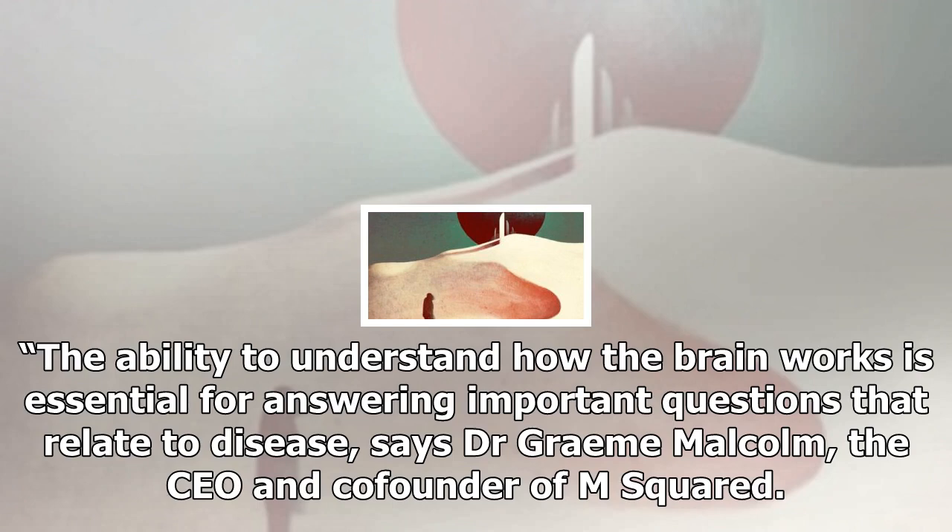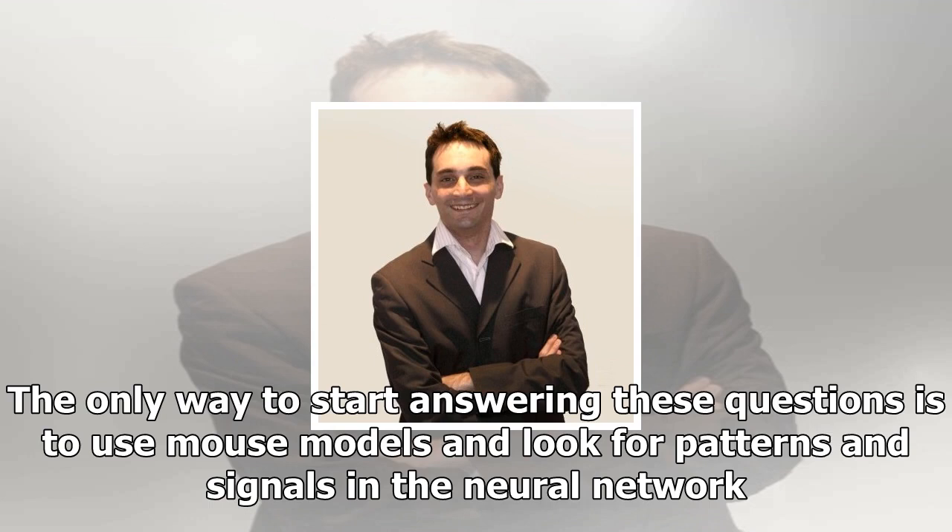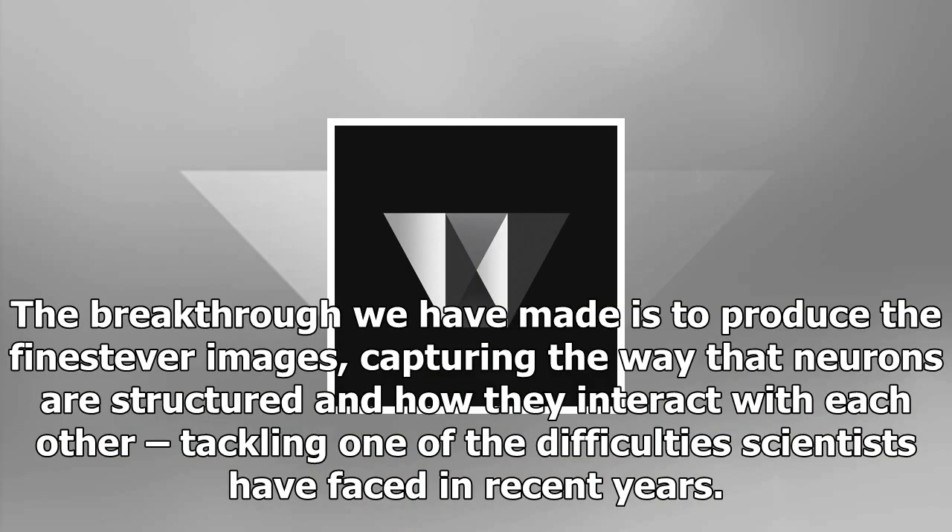The only way to start answering these questions is to use mouse models and look for patterns and signals in the neural network. The breakthrough we have made is to produce the finest-ever images, capturing the way that neurons are structured and how they interact with each other.